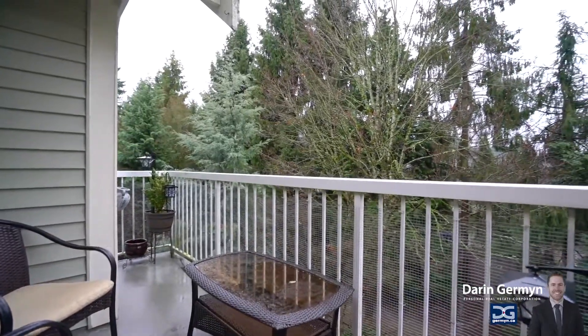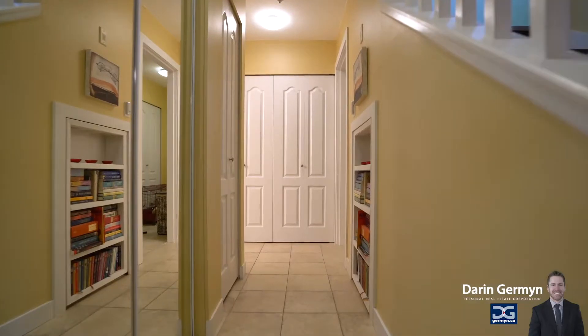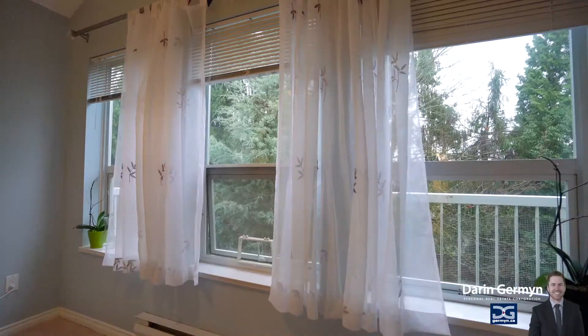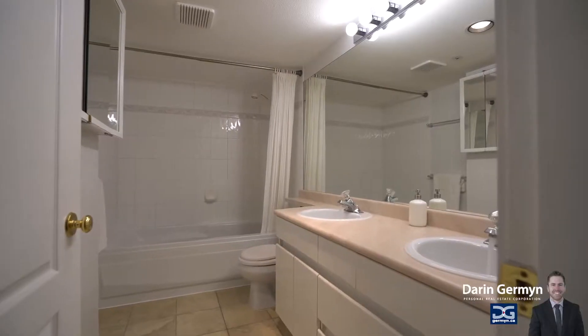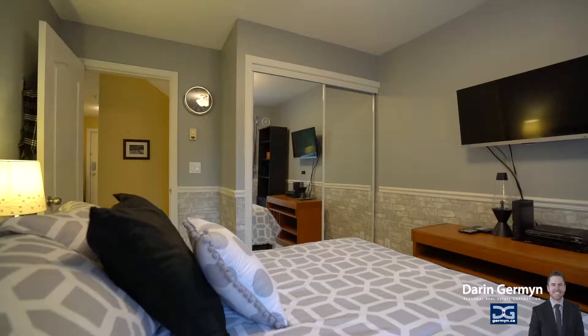With two bedrooms on the main level, both generous in size, your family will appreciate the functional effectiveness of the space in these nice square rooms. The master bedroom has a large ensuite bathroom complete with double sinks and a luxurious six-foot tub.